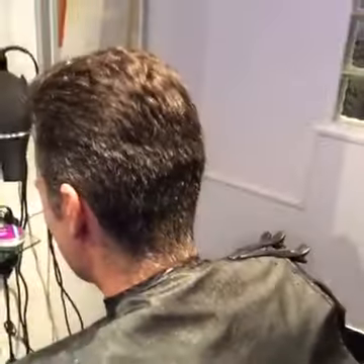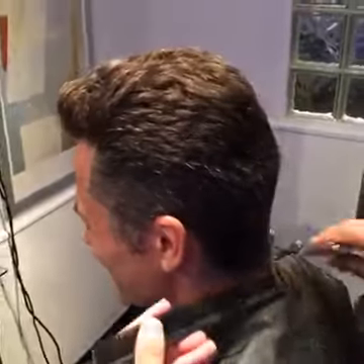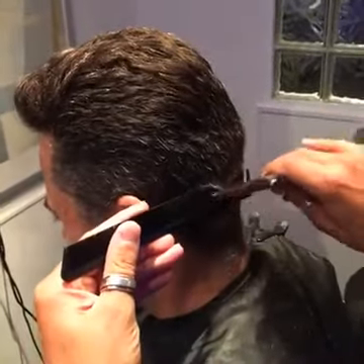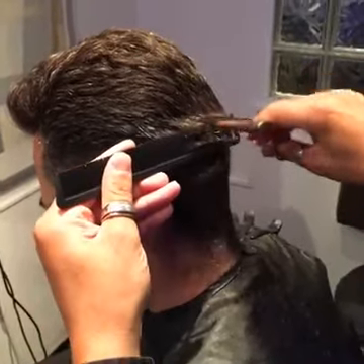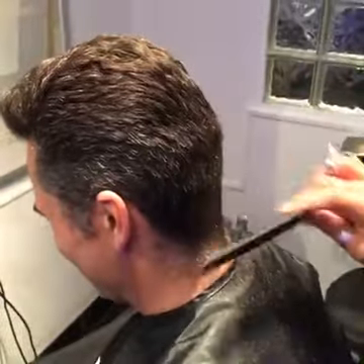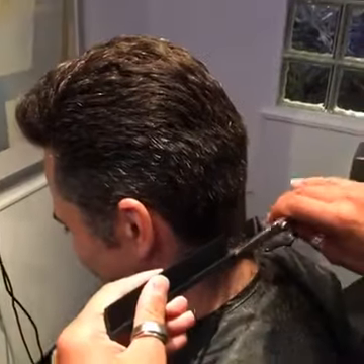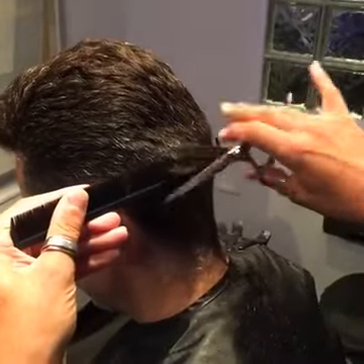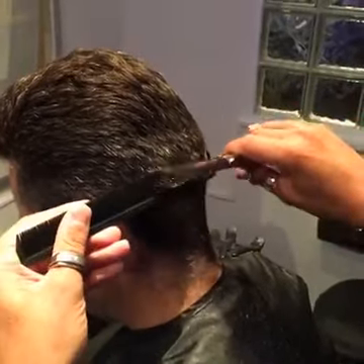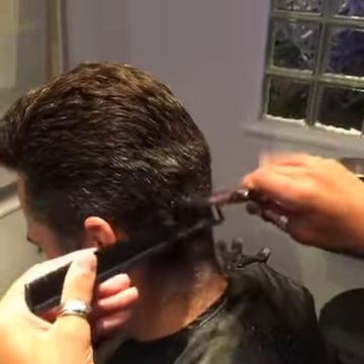We're now going to move around to the next part. We need to say good evening to the Jam - everybody in the Jam tonight, good evening. Let's move in now so you can see the cut - let's get back down to business. We need to be making sure that Ant's hair looks really good.